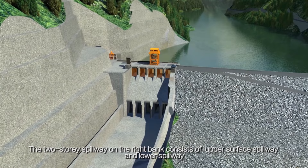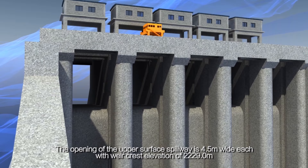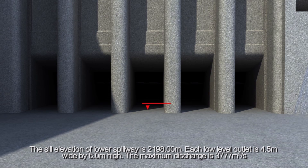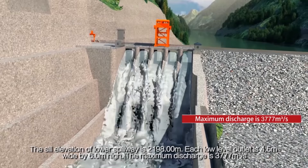The two-story spillway on the right bank consists of an upper surface spillway and a lower spillway. The opening of the upper surface spillway is 4.5 m wide each, with a weir crest elevation of 2,229.0 m. The sill elevation of the lower spillway is 2,198.0 m, and each low-level outlet is 4.5 m wide by 6.0 m high. The maximum discharge is 3,777 m³ per second.